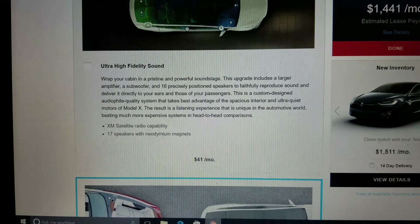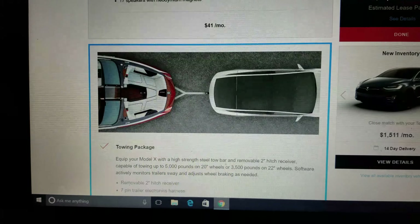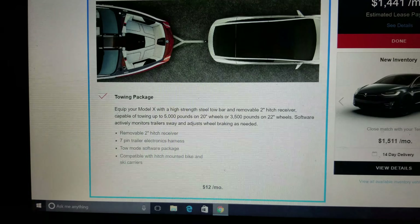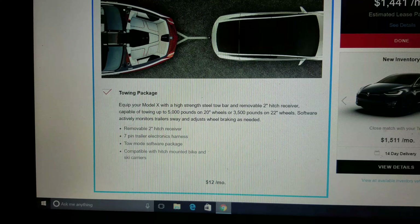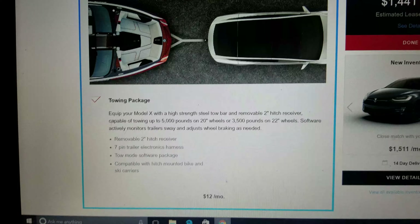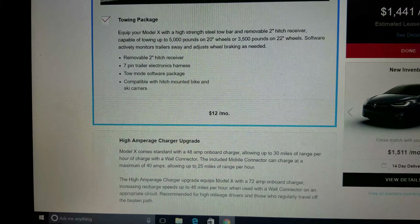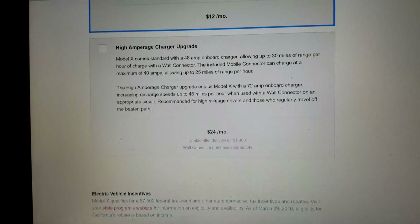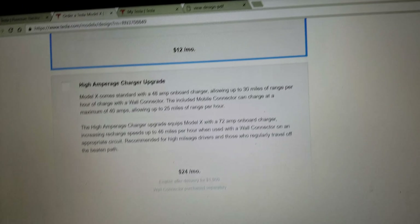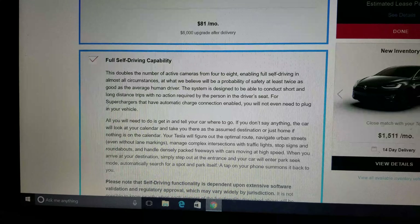Sub-zero weather package — not getting it, I don't spend much time in northern climates. High fidelity sound — not getting it, I've heard it's not worth it and I'm not really a critical audiophile. Most systems are pretty good these days. Towing package — getting that. I want to put a hitch on the back to carry my mountain bikes or something like that. High amperage car charger — not getting it, you can always upgrade later.